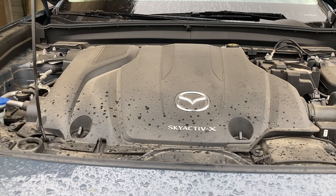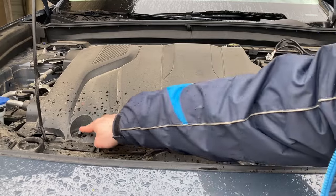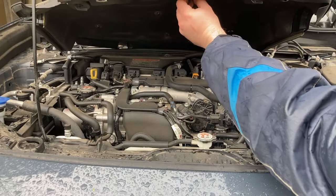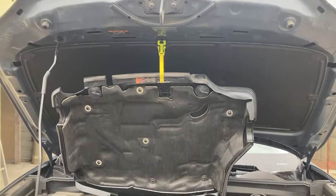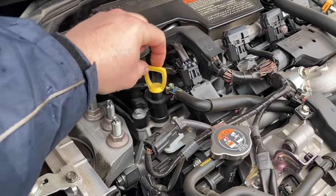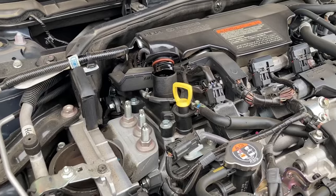Before we actually start draining anything, let's slacken off the oil cap to make sure we have air that can get into the system to facilitate the draining. For that, we open this second plastic bonnet — it has two clips, turn to the left 90 degrees, and it can be lifted. Notice that underneath it has a yellow cap which hooks to the bonnet. Then here is our oil dipstick and our oil filler cap. Just slacken the cap, and now we can start draining.